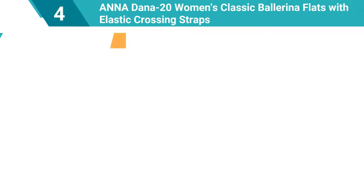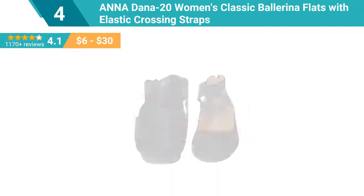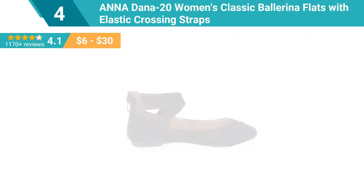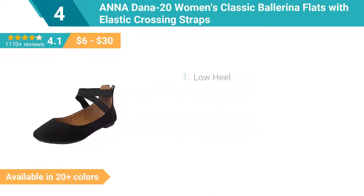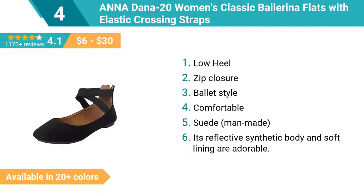Number 4: Anadana Women's Classic Ballerina Flats with Elastic Crossing Straps, Low Heel, Zip Closure, Ballet Style. Comfortable suede, man-made. Its reflective synthetic body and soft lining are adorable.